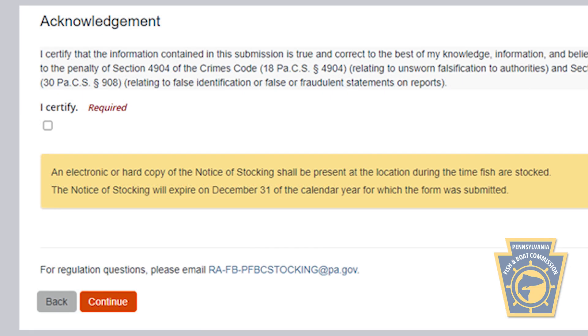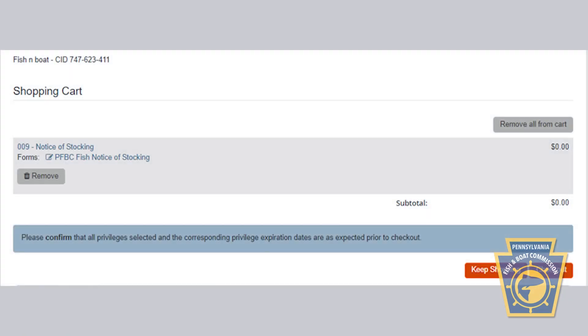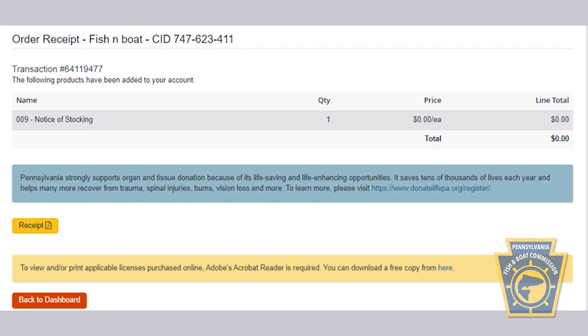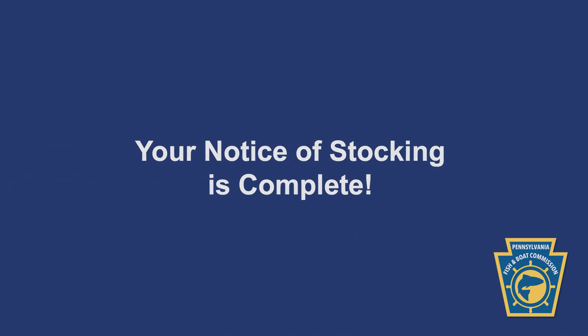To complete your Notice of Stocking form, certify the information by clicking the box under the Acknowledgement section and choose Continue. This will take you to your shopping cart, where you can select Check Out to complete your submission. A receipt and transaction number will be displayed on your screen and also emailed to your email address on file. At this time, your Notice of Stocking is complete.